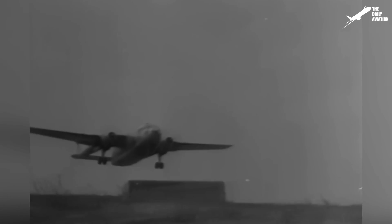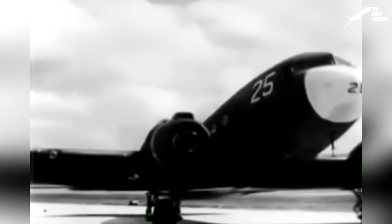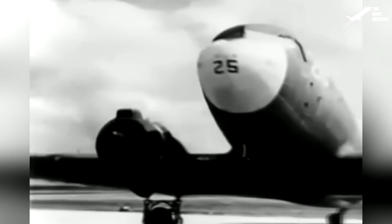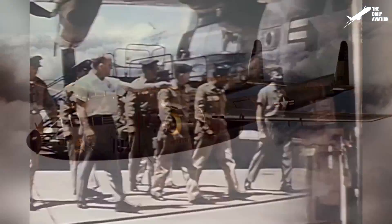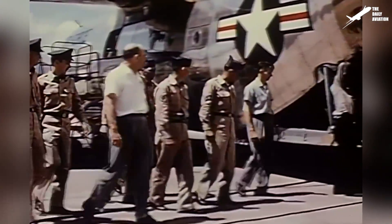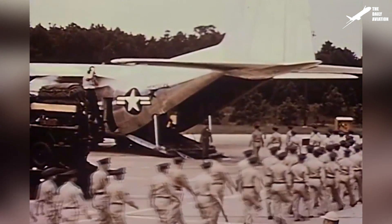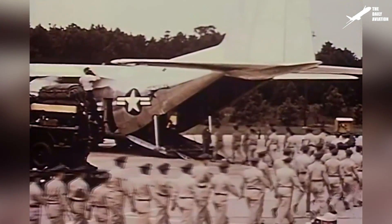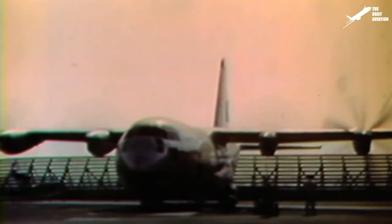In 1951, after the blockade of Berlin and the beginning of the Korean War, the United States wanted to modernize its fleet of carriers, consisting mainly of C-47 Skytrains and C-119 Flying Boxcars. The U.S. Air Force launched a request for an assault transport aircraft that could carry 64 paratroopers, take off and land on rudimentary runways, and operate with an engine out of service.